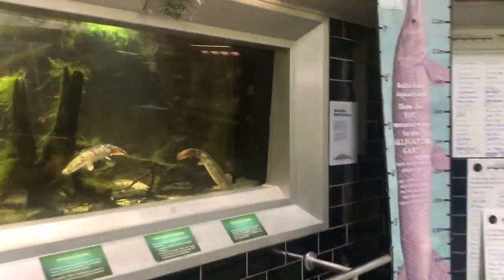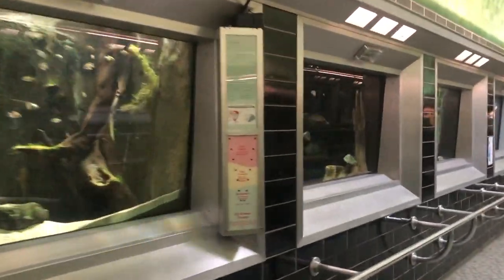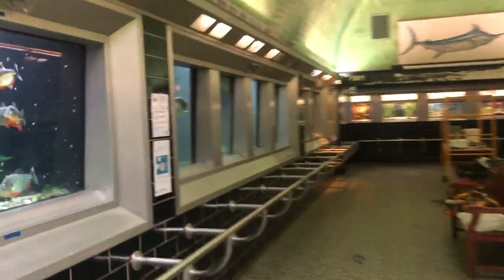Great job on that first tank, scientists. We'll visit Africa again in a little bit, but for now it's time to head over to South America, to one of our Amazon River tanks.